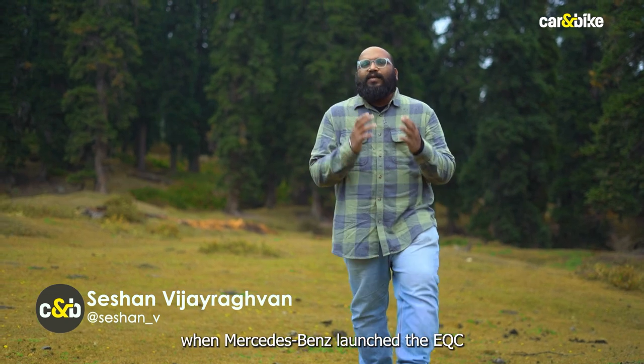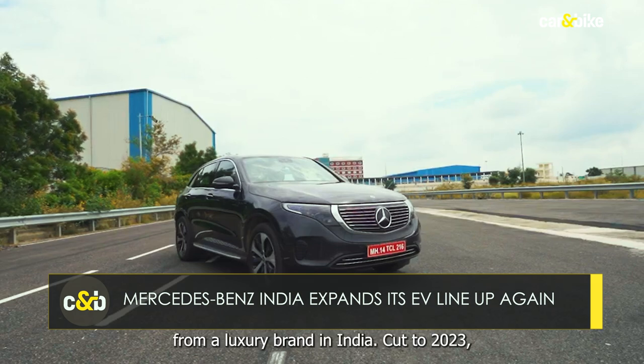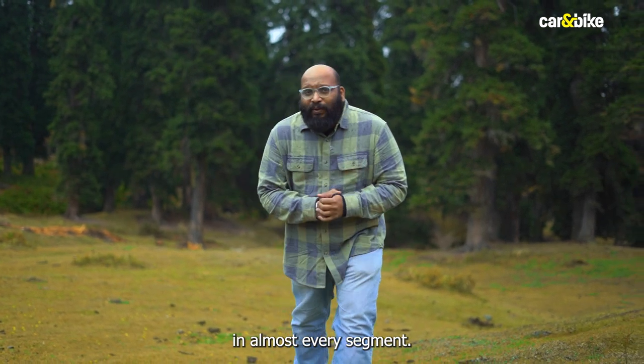Back in 2020 when Mercedes-Benz launched the EQC in India, it became a trendsetter of sorts, because it was the first electric vehicle from a luxury brand in India. Cut to 2023, now the company has an EV in almost every segment.